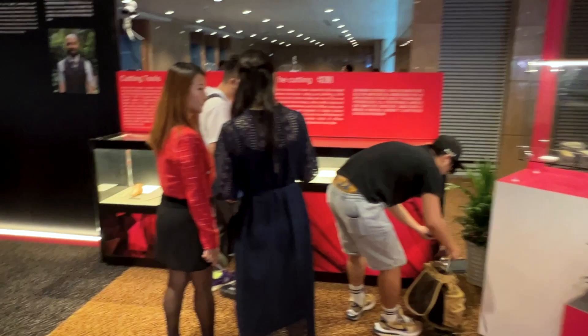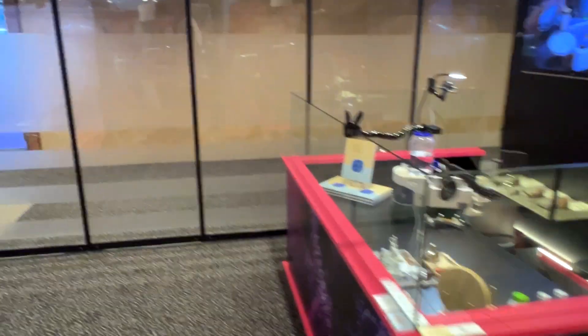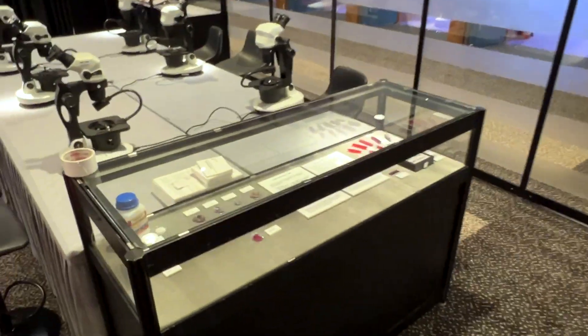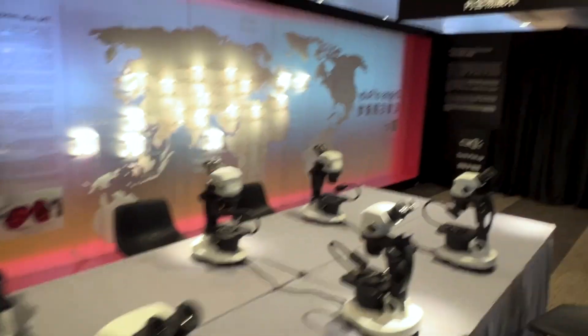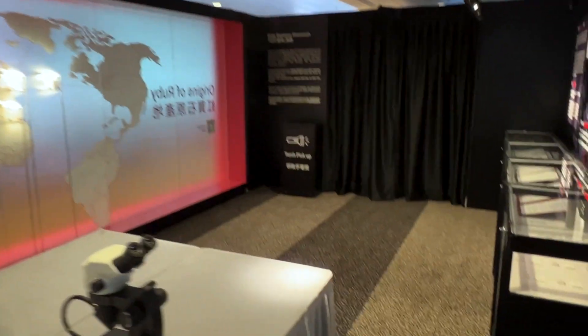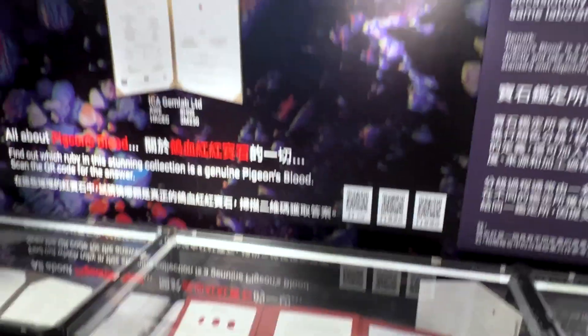As we turn around the corner there's a whole area that looks at synthetic gemstones as well as gemstone inclusions. We've got all these microscopes set up so people can look inside and check out inclusions inside the stones — looking at what makes origin determination work as well as identification of treatments and inclusions.